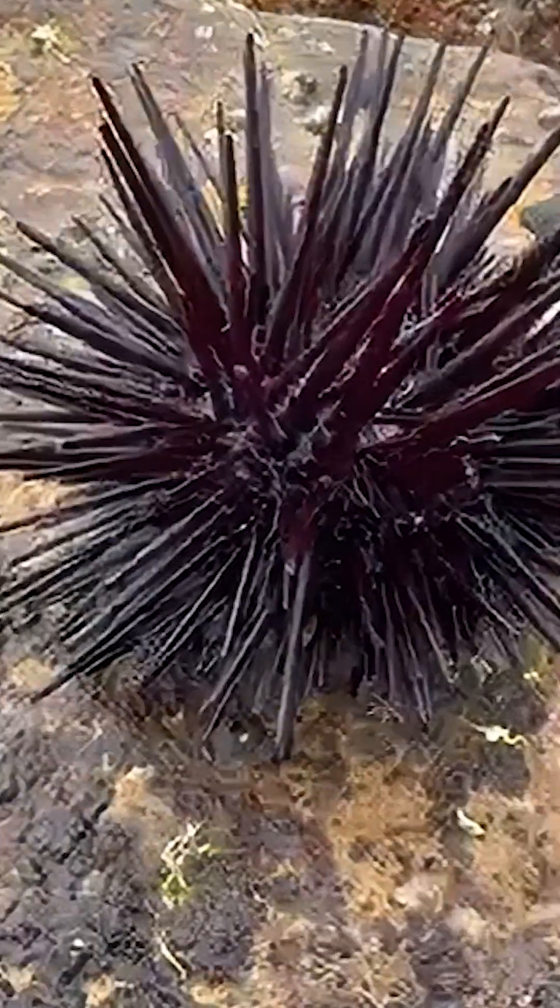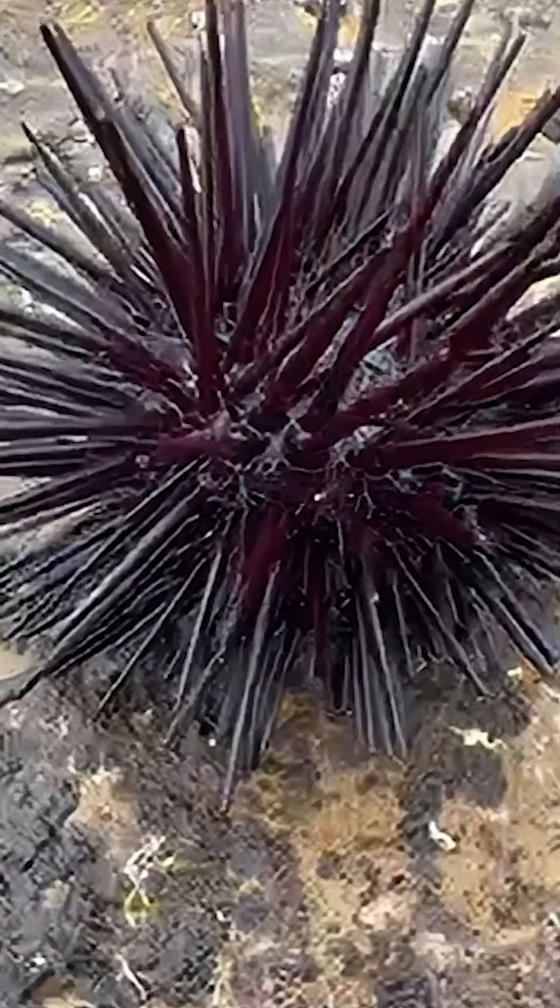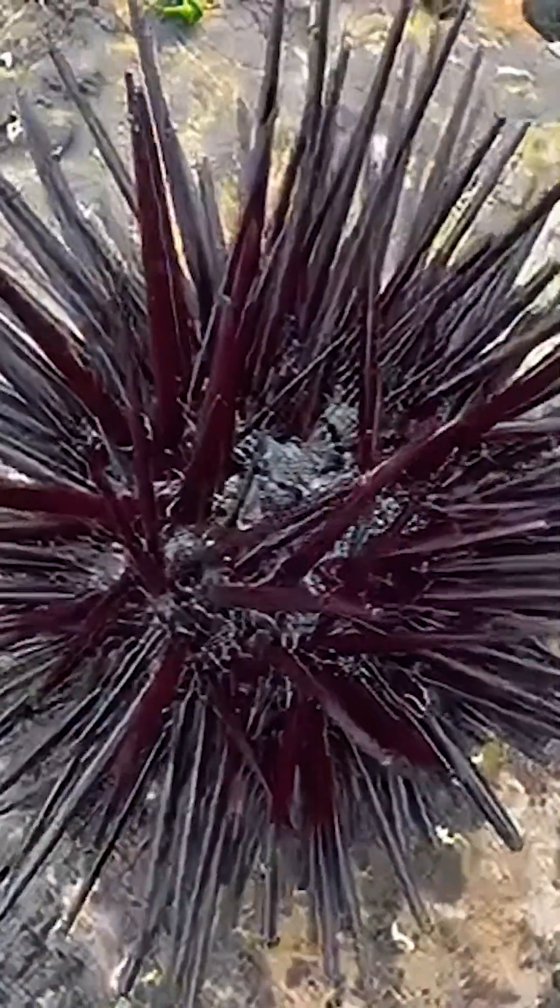But wait — see those tiny sticky legs? Those are tube feet, helping the urchin move, grab onto rocks, and even collect food.